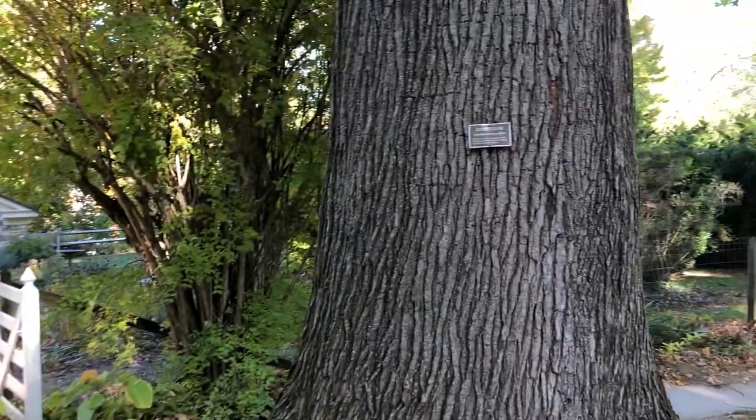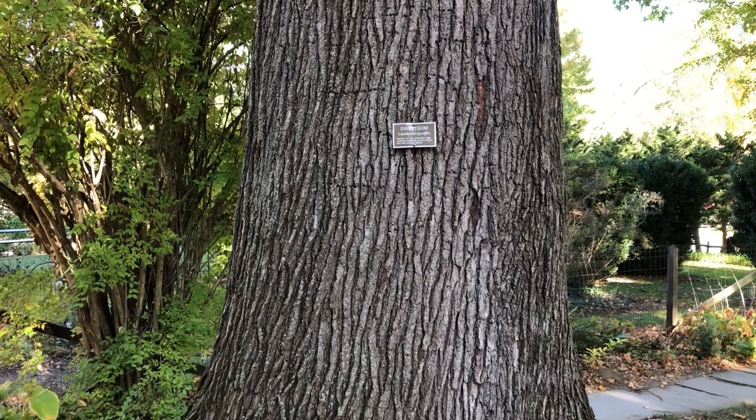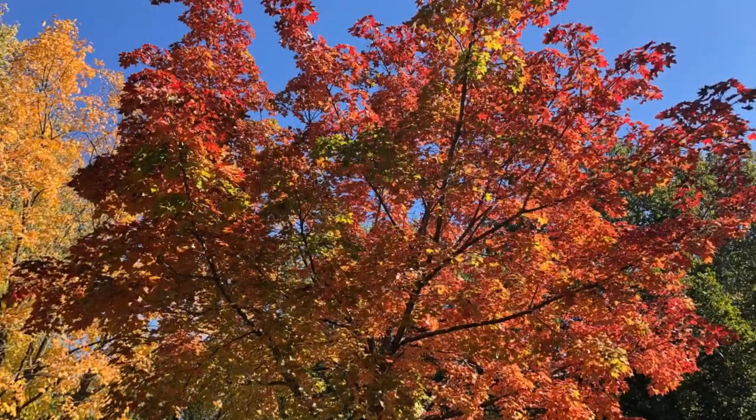One really nice touch that I noticed on my visit was that many of the trees around the mansion had plaques labeling the species or types of trees. In fact, two of the sycamore trees here are estimated to be over 300 years old and among the oldest trees in the state.